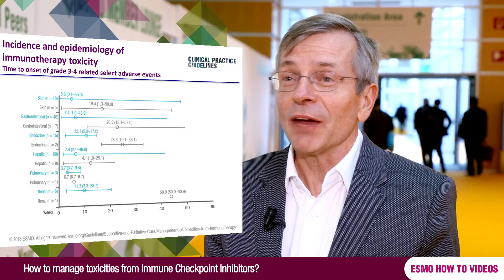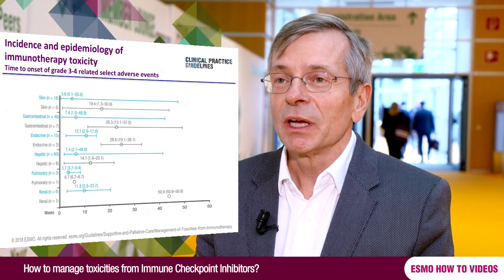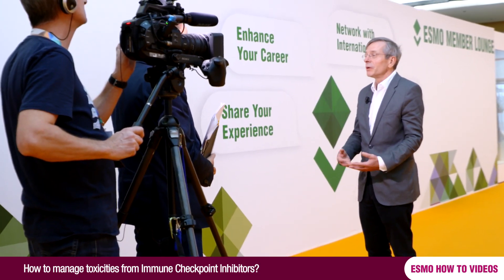When we're treating patients with immunotherapies, and I'm talking especially about immune checkpoint inhibitors like anti-CTLA4, anti-PD-1, anti-PD-L1 drugs, patients may develop side effects and these side effects can be everywhere in the body — every tissue is sensitive to developing side effects. It's very important that we recognize these side effects early on, because the sooner we start treating these patients for the side effects, the better it is for the patients. Some side effects are of course more dangerous than others.